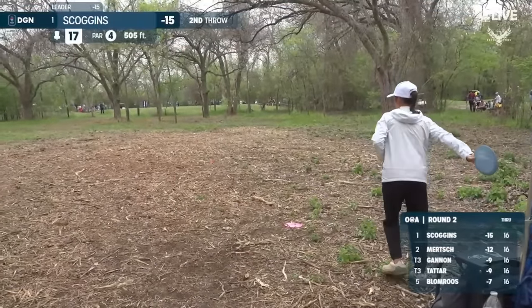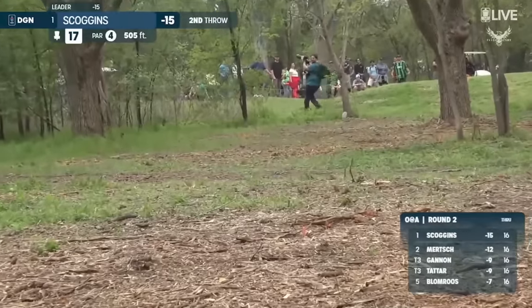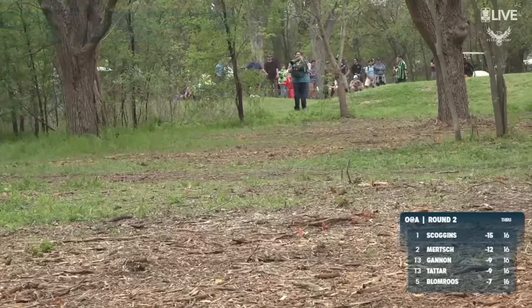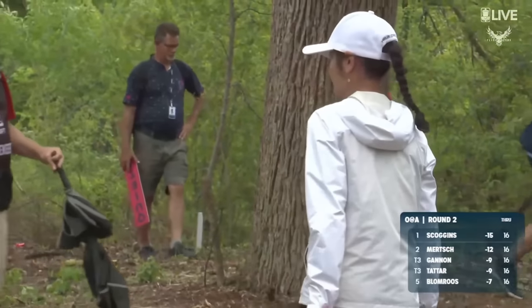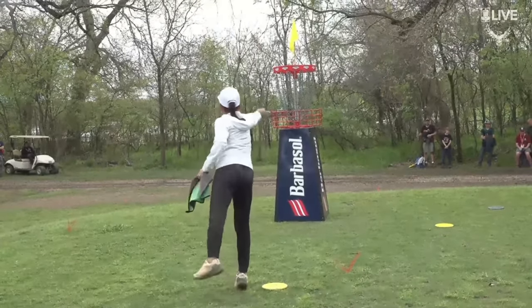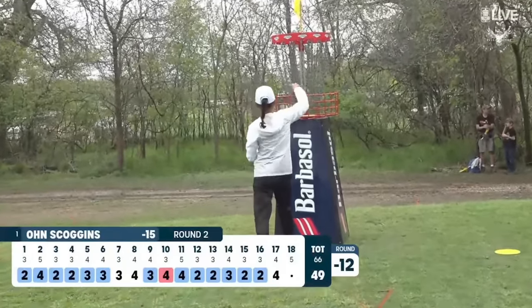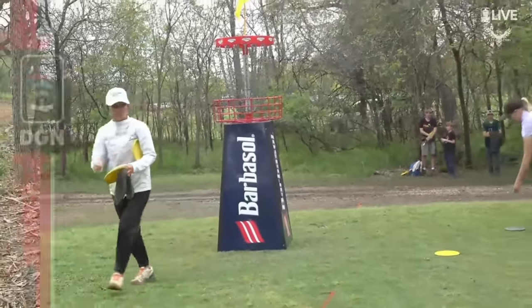Scoggins throwing two — just missed the gap, so close. It was looking great. Scoggins for par. Just her third of the day.